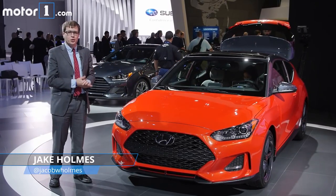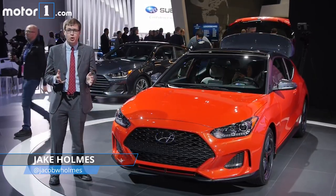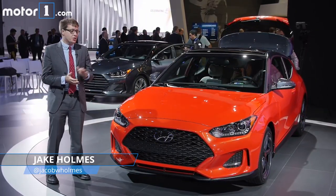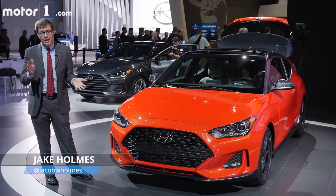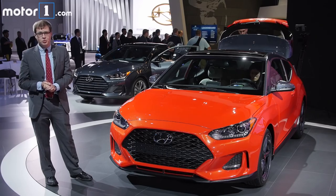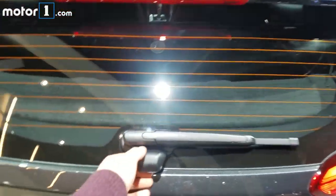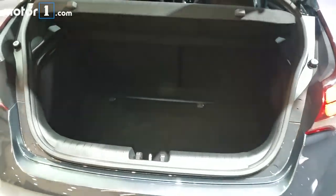The Hyundai Veloster is back for a second generation, and at first blush it might look pretty similar to the last one, but there's actually a lot that's different. For starters, the new Veloster is a little bigger, meaning it's a little more spacious inside. There's a new rear suspension design as well that's a little more advanced than that old torsion beam. Around back, the hatchback now has a slightly more logical placement for the button so you can open it more easily too.